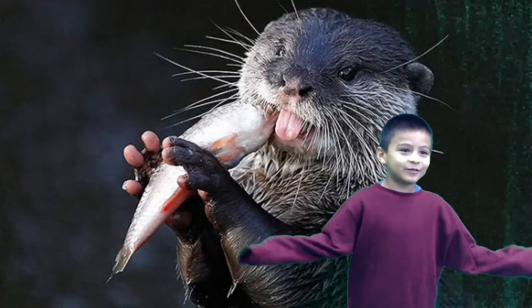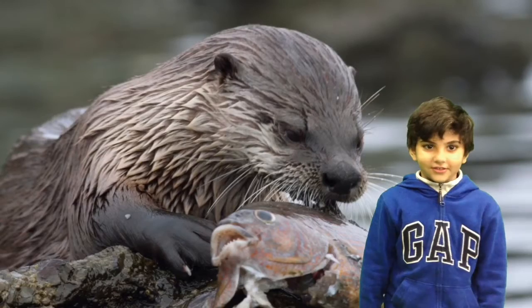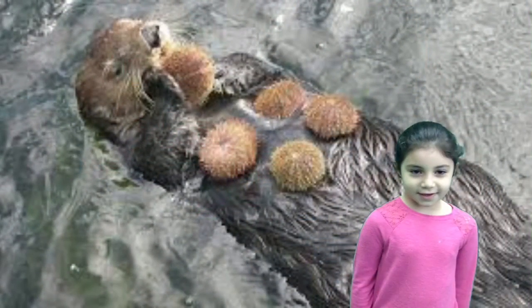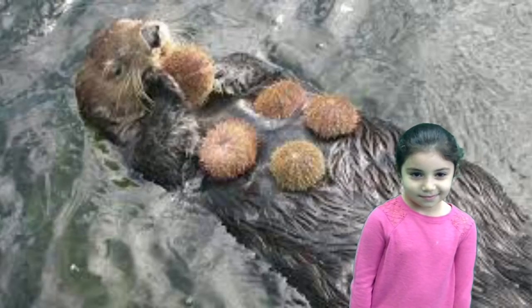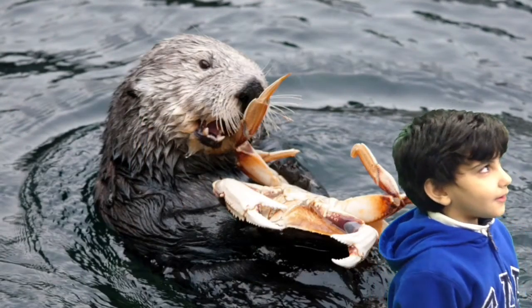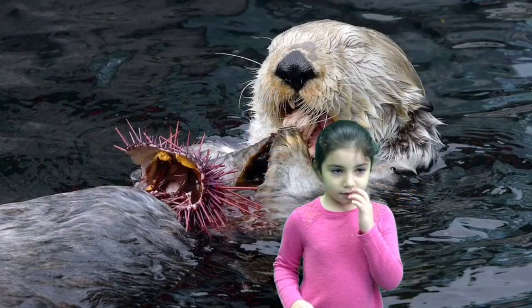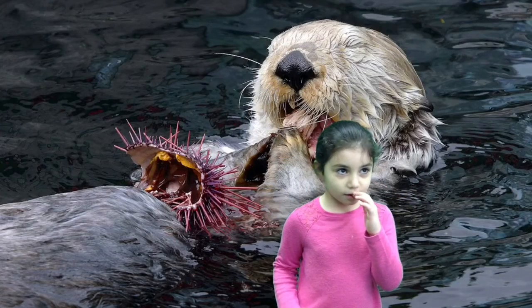What do otters eat? Otters eat fish. Otters eat squids. Otters eat sea urchins. Otters eat oysters. Otters eat crabs. They eat on their bellies in the water.